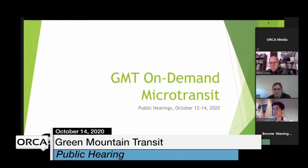Thank you everyone for joining us today. I'll introduce myself quickly — my name is Jamie Smith and I am the Director of Planning and Marketing for Green Mountain Transit. Also on the call is Chris Damiani, one of our transit planners, and Dan Jones from Sustainable Montpelier Coalition.